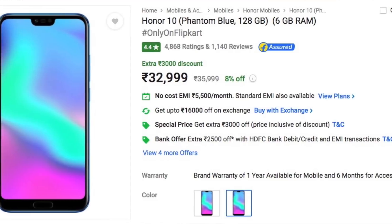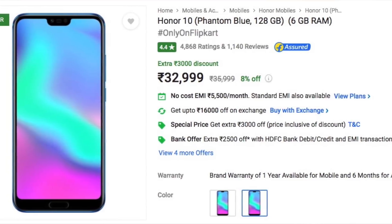The Honor 9i, priced at 14,999 rupees, will get a 2,000 rupee instant discount and will be priced at 12,999 rupees. Lastly, their flagship, the Honor 10, priced at 32,999 rupees — almost 33,000 — is getting a massive discount of 8,000 rupees, bringing it down to 24,999 rupees. The Honor 10 is getting a massive discount during this Big Billion Day sale.